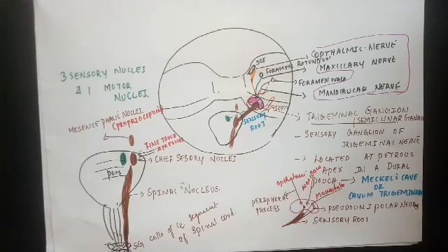That's all about the sensory pathway of the trigeminal nerve. In the next video, we will be discussing the branches of each division of the trigeminal nerve. Thank you for watching this video; please subscribe to my channel.